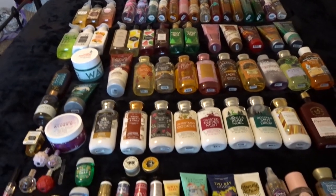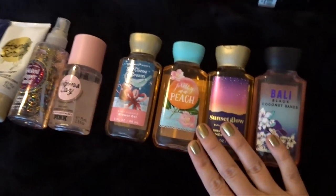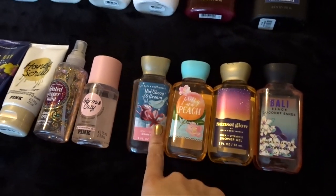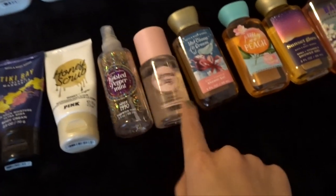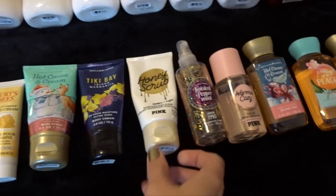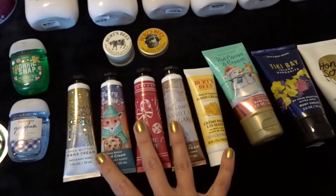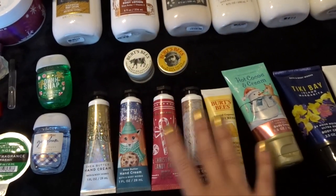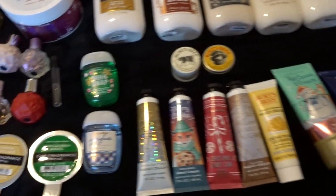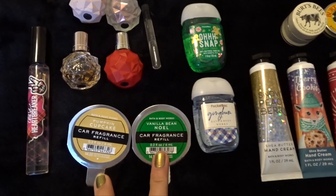So we're going to start at the bottom with the minis. I have four shower gels — I'm currently using Hot Cocoa and Cream. I have two sprays, one in Warm and Cozy and one in Twisted Peppermint. I have one honey scrub from Victoria's Secret Pink, and I have two body creams — this one's literally almost done. I have seven hand creams, not including the ones in my purse right now. These are the only two pocket backs that we're not using right now, so that's pretty good. I have two car fragrance refills: Pumpkin Cupcake and Vanilla Bean Noel.